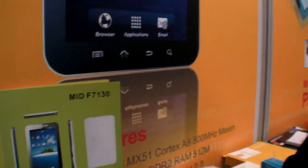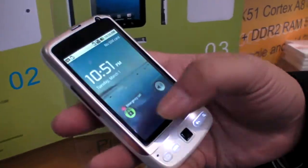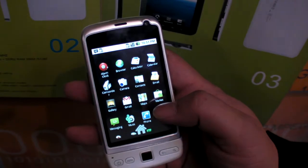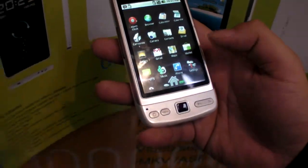The company does mobile phones and tablets, handling everything from R&D all the way through to production. They also have a new mobile phone here running Android 2.1 with a Qualcomm 7227 processor.